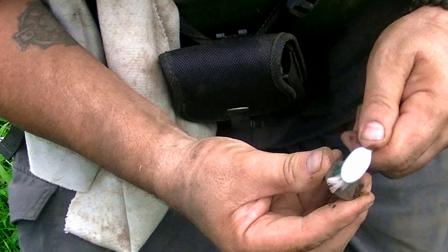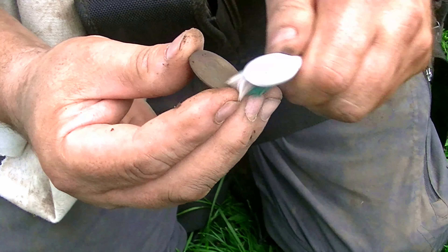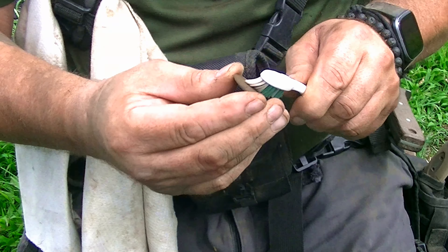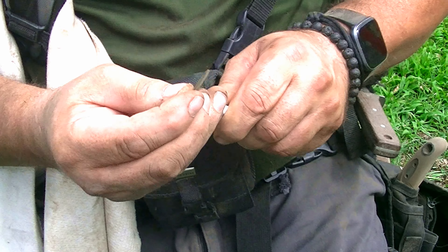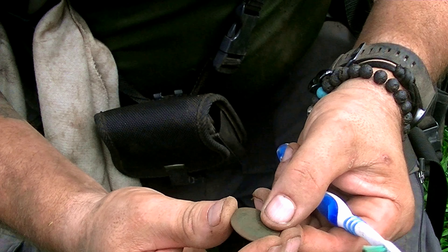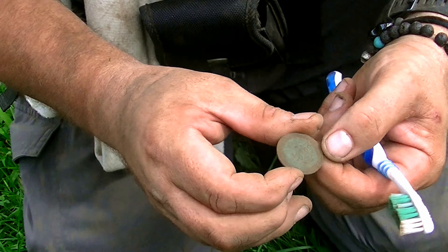We got an Indian head cent. You got a date on it, Steve? I do - looks like 1902. That's an 1892. Yep, 1892. Indian head. Sweet. That's a really nice score. There it is, dates at the bottom, nice and clear. There's the other side - one cent. They don't come around too often, but when you find them, they're usually in really good shape. Beautiful patina.